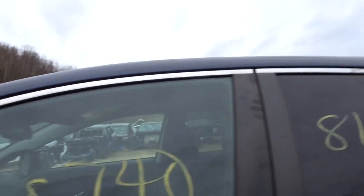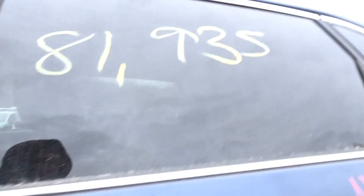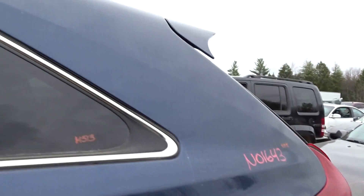Left front door is clean, looks good, listed with no damage. Left rear door has a small ping in the middle, but the door itself looks great still. Small ping on the left corner here right below the gas door, but still looks good. Quarter panel on the left side looks awesome.